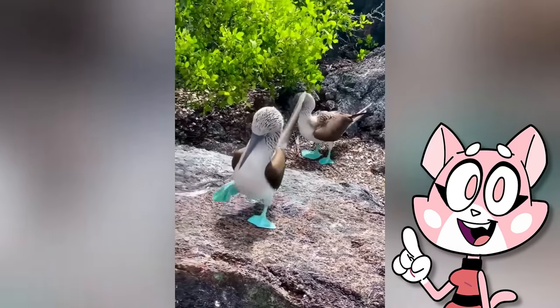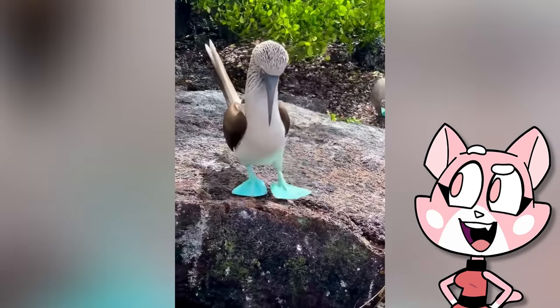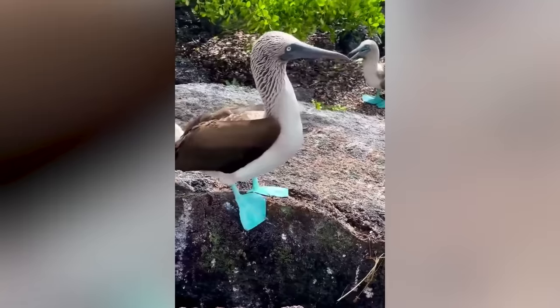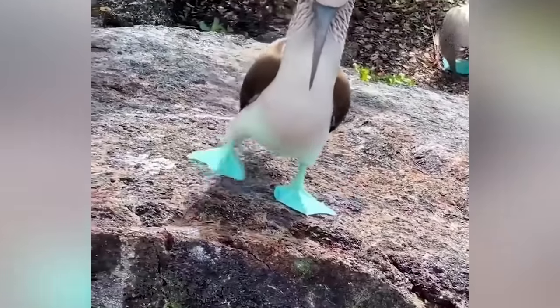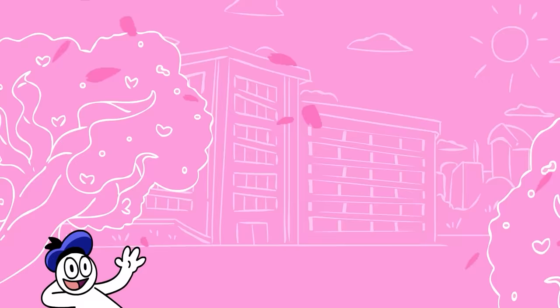This is the blue-footed booby. It's a marine bird renowned for its striking azure-hued webbed feet, native to the tropical regions of the eastern Pacific. The blue is so vibrant that it almost seems to glow. Hello there, and welcome to Shima University.